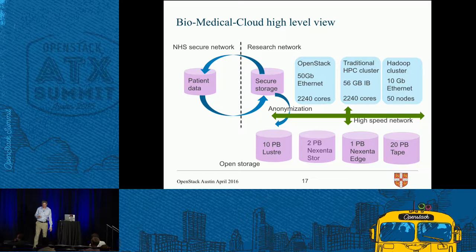Storage sits in the NHS secure network. We take data warehouse products into our secure research network storage. We have 10 petabytes of Lustre, two petabytes of NexStor — a more enterprise-type storage system — NexStor Edge for block storage, and a large tape archive. This hierarchical storage system with an HSM moves data continually onto tape so file systems don't clog up. The current OpenStack component within the system is 2,000 cores, alongside a traditional HPC cluster and a Hadoop cluster.